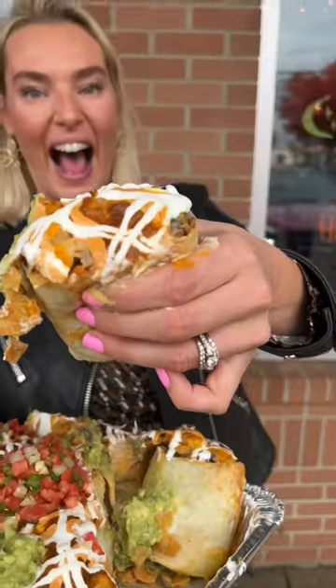Cheers, guys. This is the burrito nacho platter from Taqueria in New Jersey, available by special order only. Follow us for more spots.